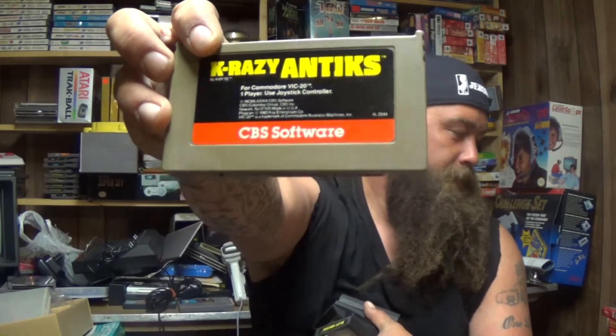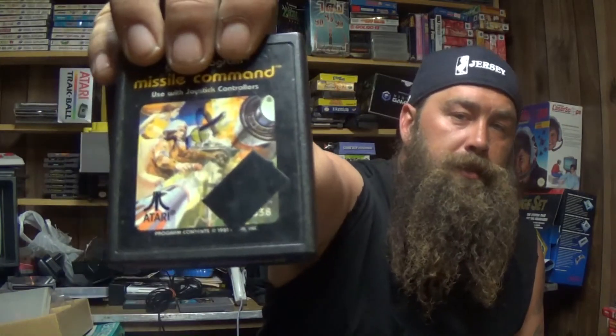From the last video I showed a bunch of Commodore games — here's one of the ones I was missing: Crazy Antics. Video Pinball, Missile Command, another one with the tape. Atlantis, Ice Hockey, Sky Jinx, RealSports Baseball, Adventure, Slot Racers, and Riddle of the Sphinx. That's everything in the box for this video.